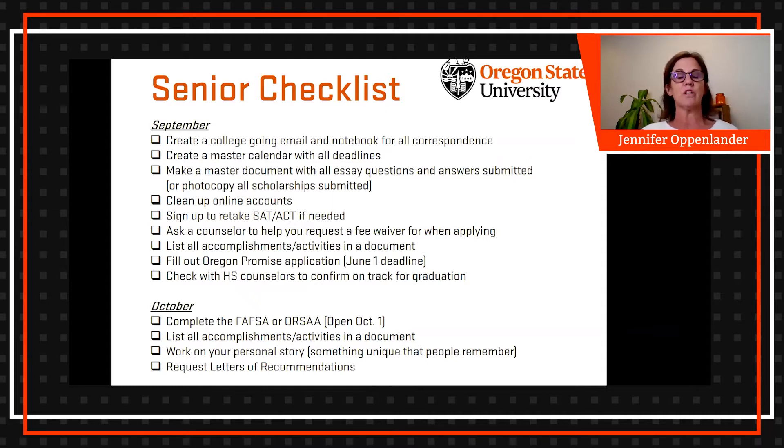I try to encourage my students and my own children to create what I call a college-going email — maybe something like 'Avery goes to college' or just their name — a simple Gmail or other account that doesn't have a lot of other emails coming into it. I've dealt with students who have three or four different emails and can never find what they're looking for. Having one dedicated account for college correspondence makes finding information a lot easier, including login information when preparing for college.